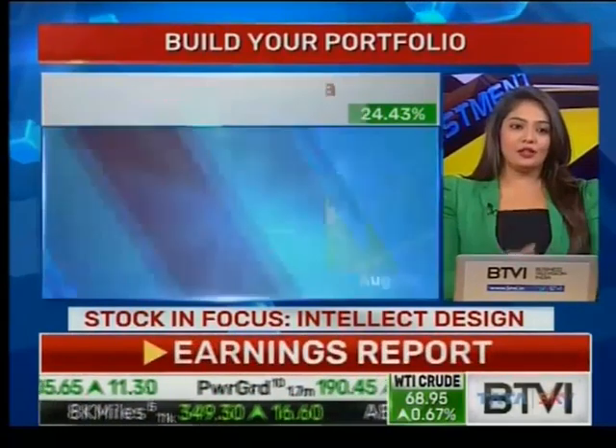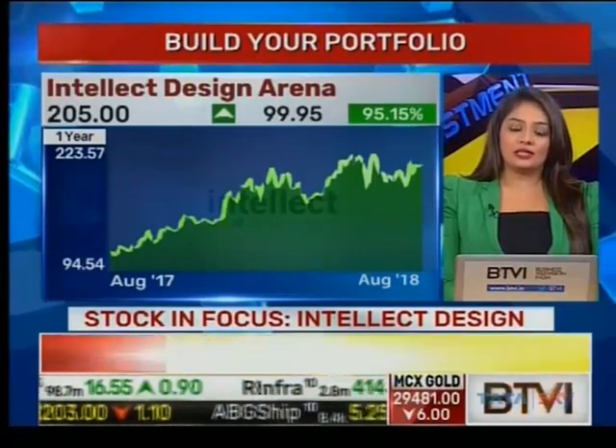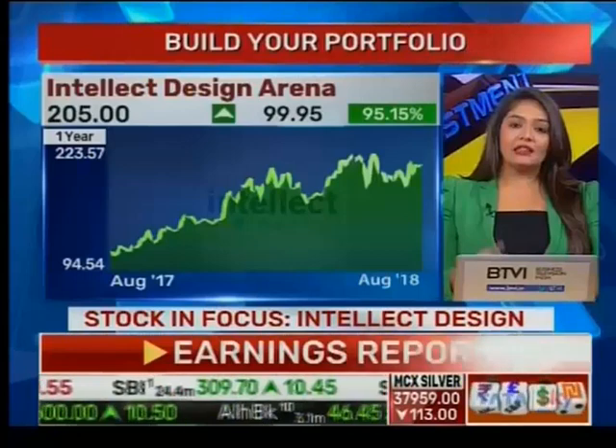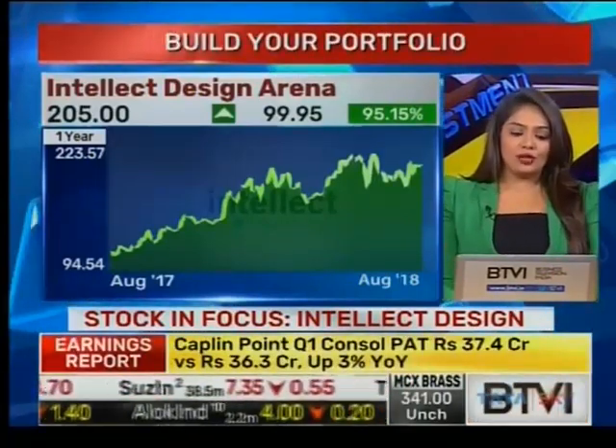On a YTD basis, 24-25%, but it has been a pretty volatile ride with regards to Intellect Design. On a one-year chart, 95% — so it's a vertical up spike that we've seen. Overall, order traction is pretty much intact with regards to Intellect Design in the first quarter, and the confidence that management has exuded is also pretty much strong.